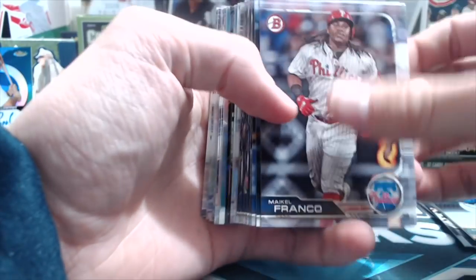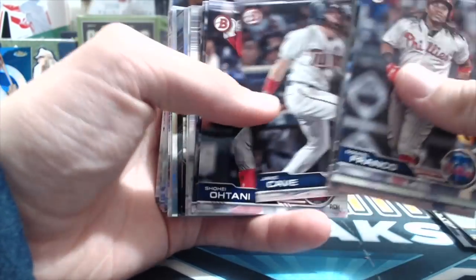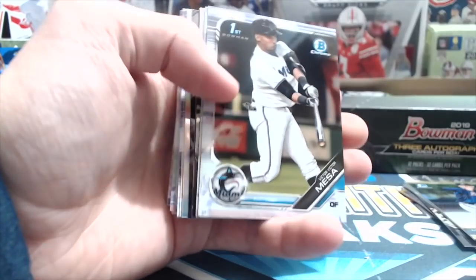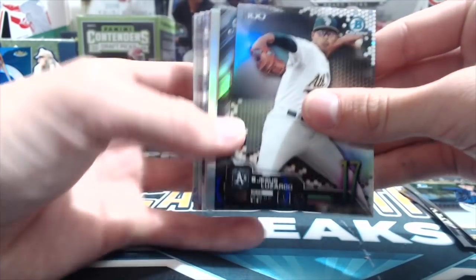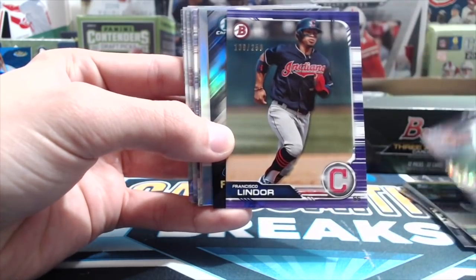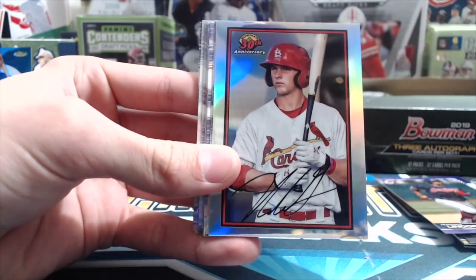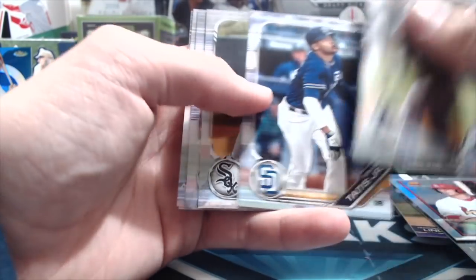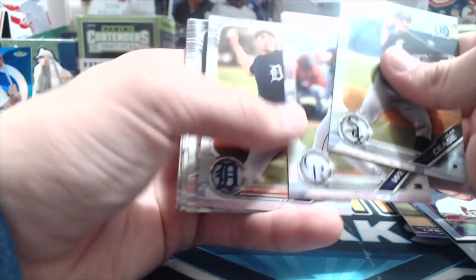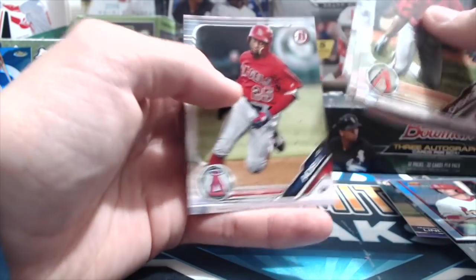More cards in the next pack — Cabrera, Abreu, Archer. Going pretty quick through the paper base since that's nothing special, though I actually like the Bowman base design this year. I like the product as a whole. Canning, some Top 100 inserts, Lizardo, a Lindor purple paper numbered to 250, Sheffield rookie, and a Nolan Gorman 30th anniversary. Gorman is still one of the more highly touted prospects out there.